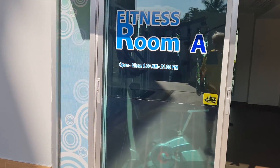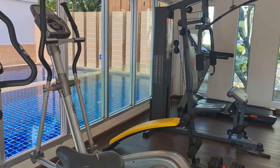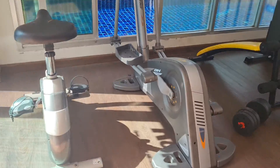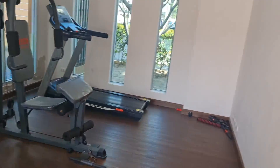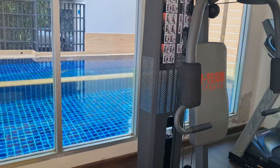This gym is open 6am until 9pm. This one's got 5 pieces of equipment, air conditioning, and overlooks the pool.